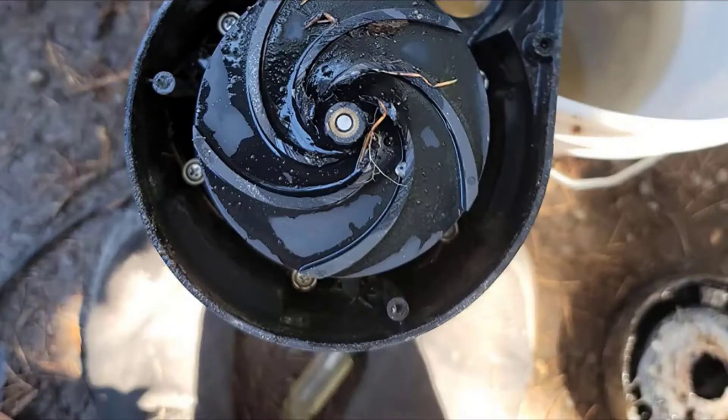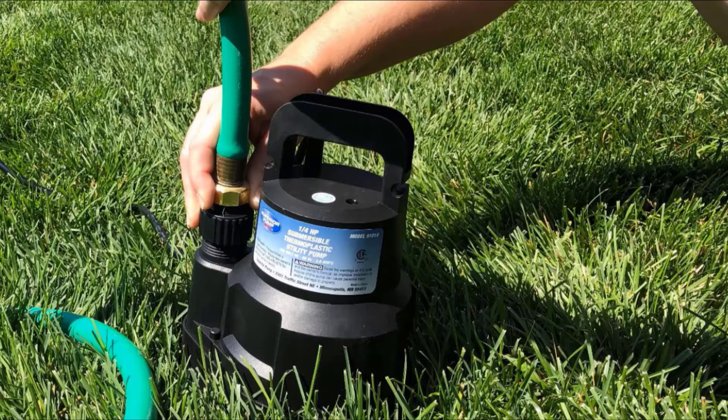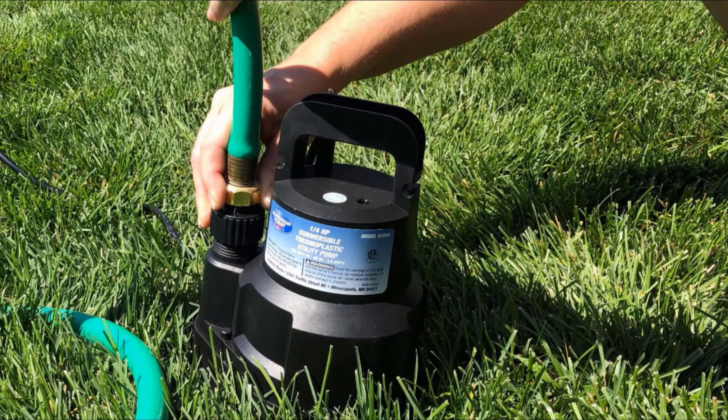Last but not least, Superior Pump also comes with UL/CUL and CSA certified, so you can definitely trust this product. Think of the best water pump — think of Superior Pump.